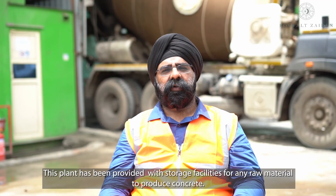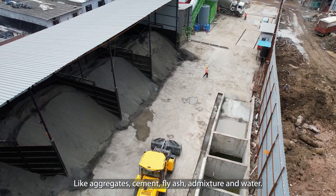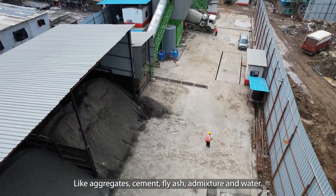This plant has produced concrete using raw materials stored on site, such as aggregates, cement, fly ash, and admixtures.